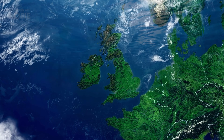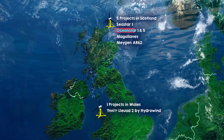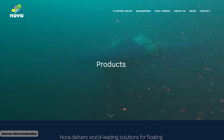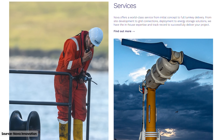All six winners are working on tidal stream projects — five for projects in Scotland and one from Wales. Three of the Scottish projects — OceanStar 1 and 5 and Seastar Tidal — are all using Nova Innovation's six-turbine array, a type of horizontal axis turbine each with a 500-kilowatt capacity.